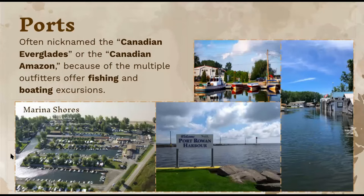Another great thing about this city is that there are a lot of ports. It's often nicknamed the Canadian Everglades or the Canadian Amazon because of the multiple outfitters that offer fishing and boats. I included pictures of the marina shores and Port Rowan Harbor, showing the boats and the scenery.